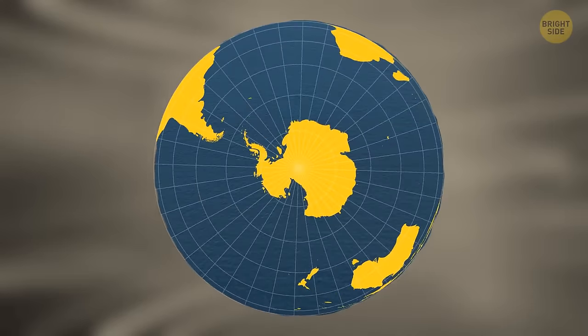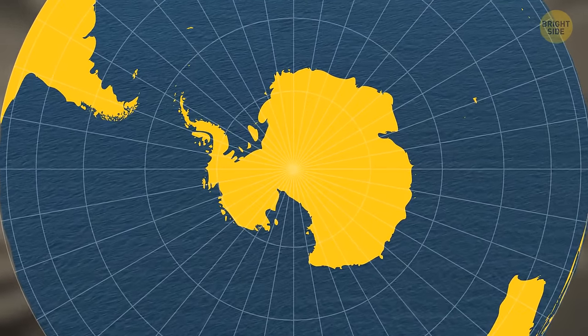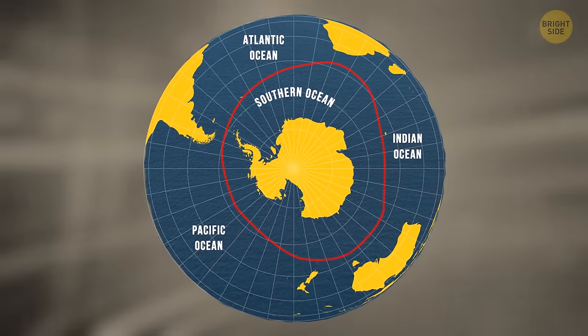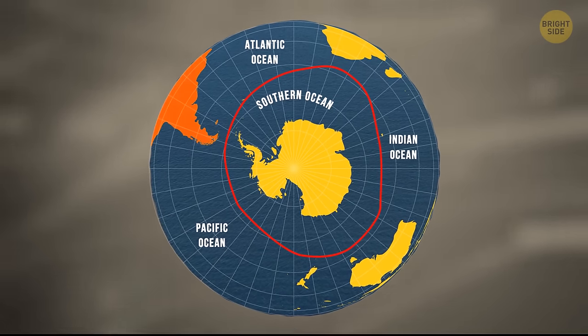And here comes the big surprise — the scientific community has recently recognized a fifth body of water. It's called the Southern Ocean, and three of the four original oceans border it. It circumnavigates Antarctica and the lower portion of the globe, reaching Australia and the southern portions of Africa and South America.